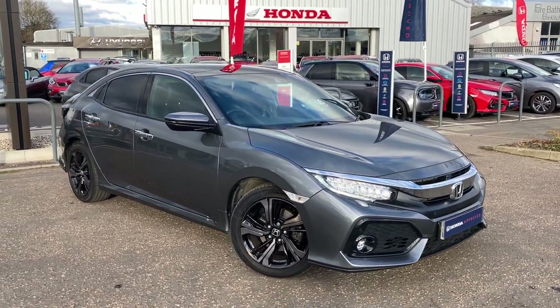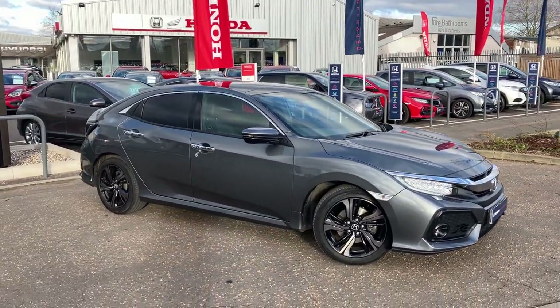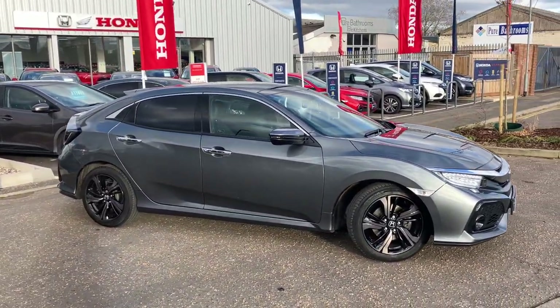Hi, welcome to John Banks Honda Cambridge. Today we have a fantastic Honda Civic 1.5 automatic Prestige model.